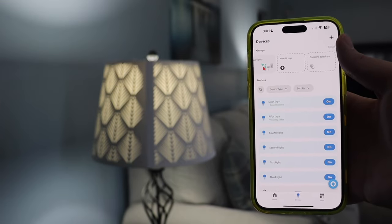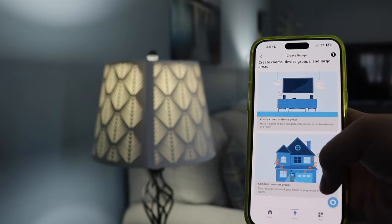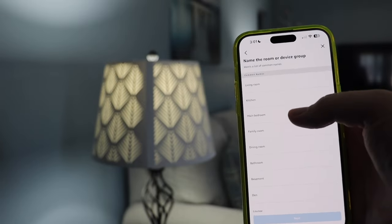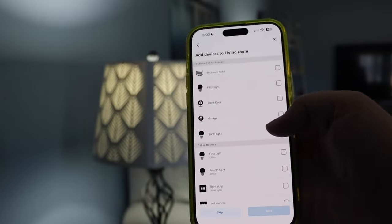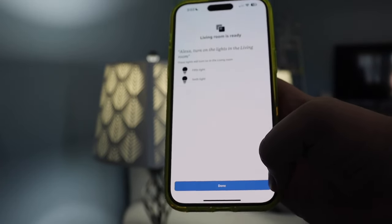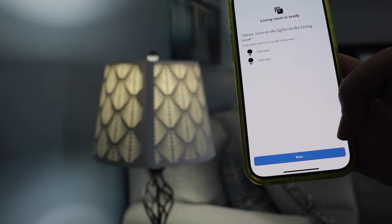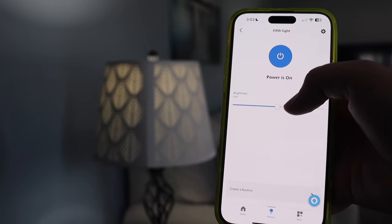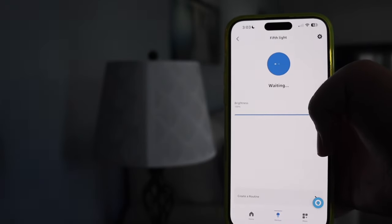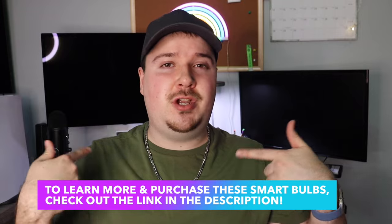Just like the RGB bulbs, we can create a group for these two lights together. Go into new group, choose a device group, call it 'the living room,' add the fifth and sixth lights — and the living room is ready. 'Alexa, turn off the lights in the living room' — done. You can also control each individual light within the Alexa app to manually adjust brightness or turn them on and off. Check out the Segled smart light bulbs using the link in the description.